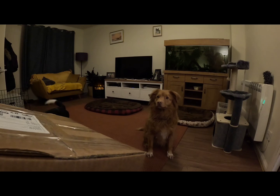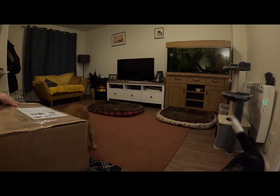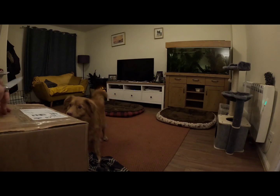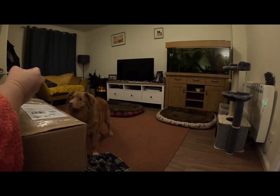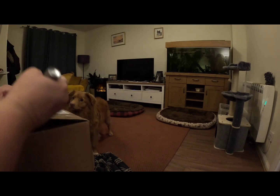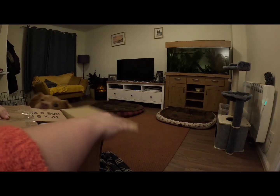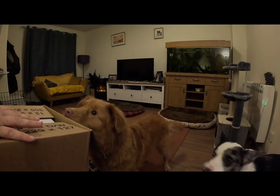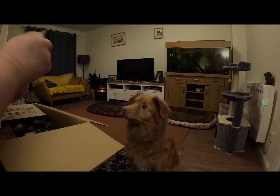Let's open it up and see what we've got in here. It's been sent by tracked delivery. Knife safely out of the way. Oti is my more food-motivated dog; Merlin loves all sorts of treats.